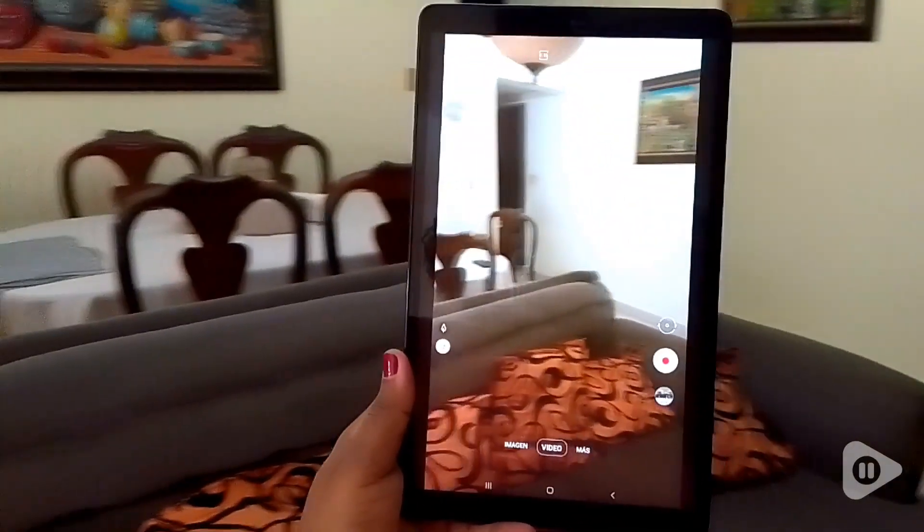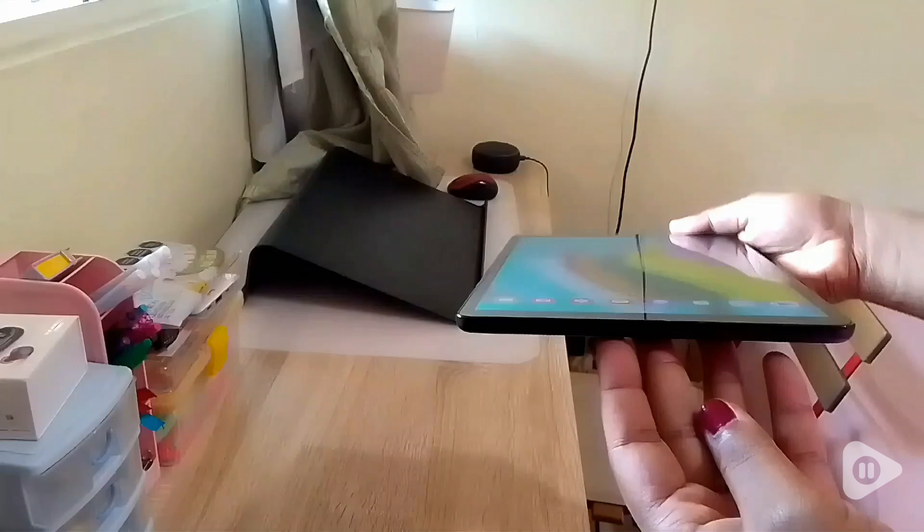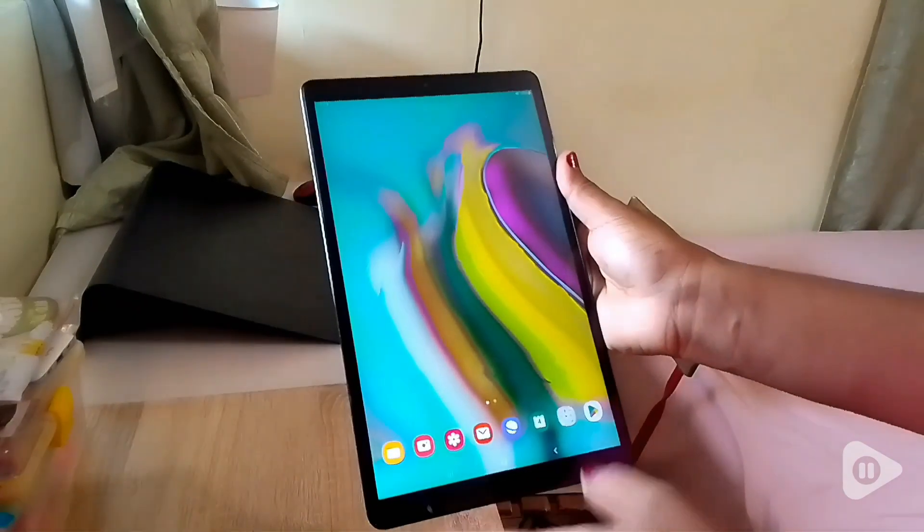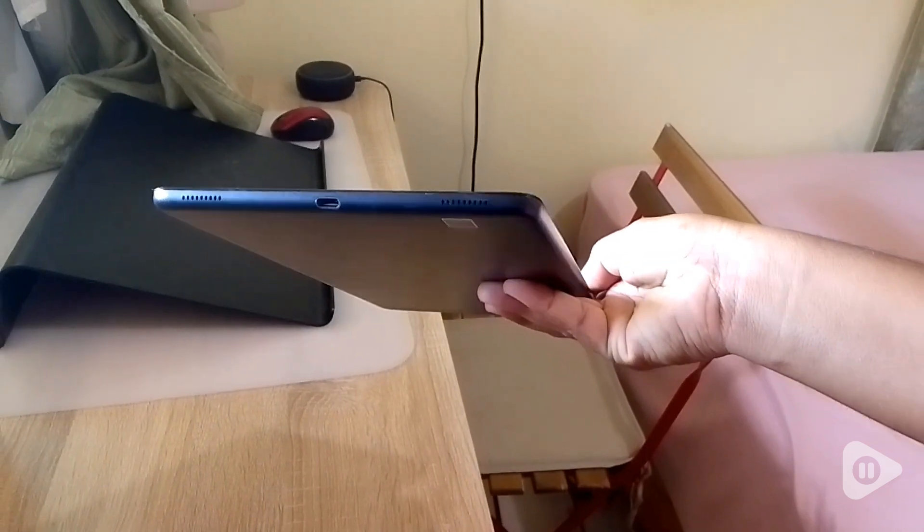There's no delay, and it also shows good quality images, so I know that I can just use my tablet and get good quality pictures or videos. And also this tablet is really lightweight.